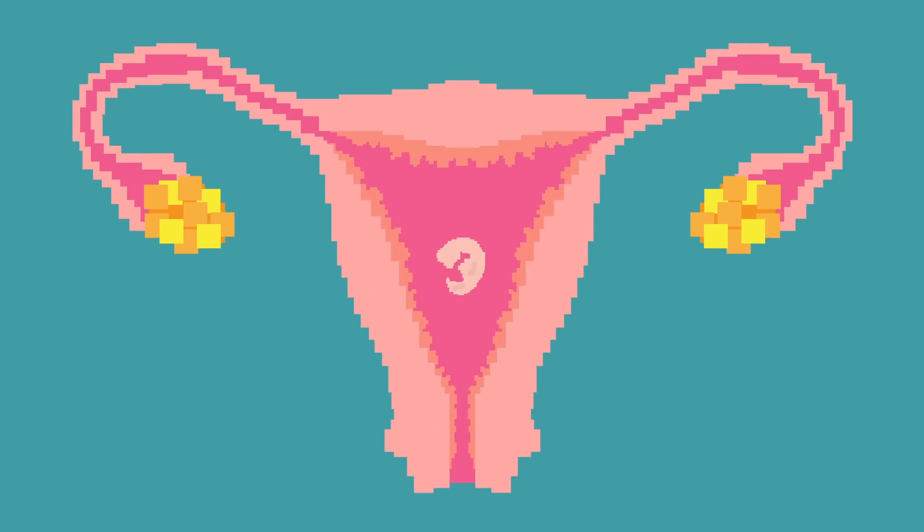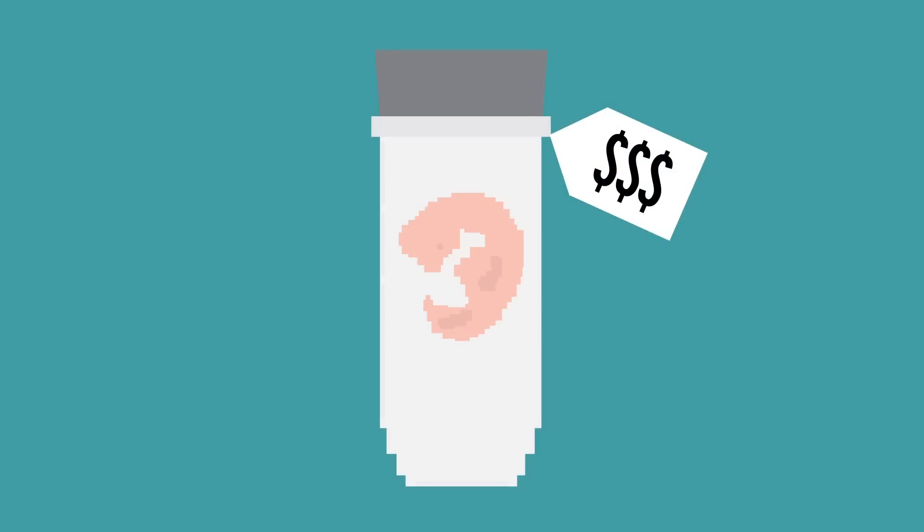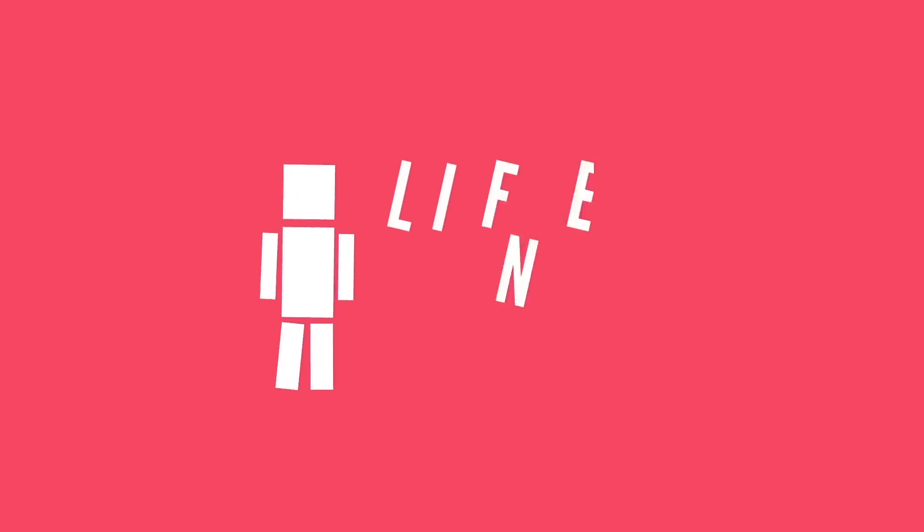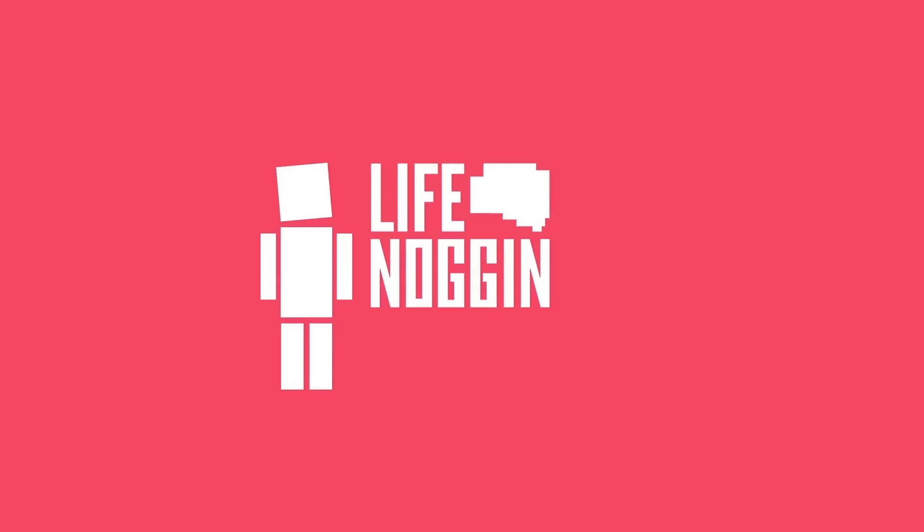Of course this brings up the ethics of creating a designer baby, but the technology is far from being used commercially. So what do you think of all this? Would you edit your genes to treat a disorder, or create a designer baby? As always I'm Blocko, this has been Life Noggin, don't forget to keep on thinking.